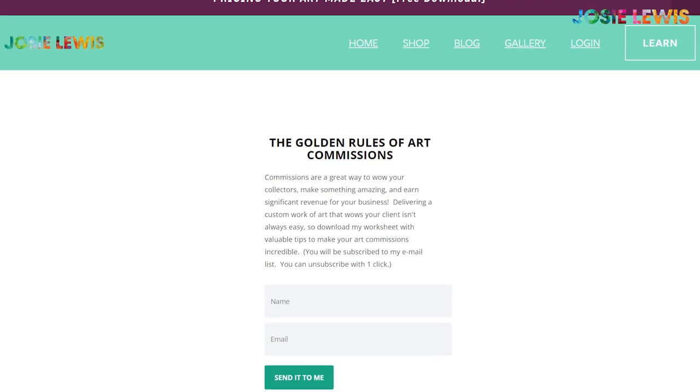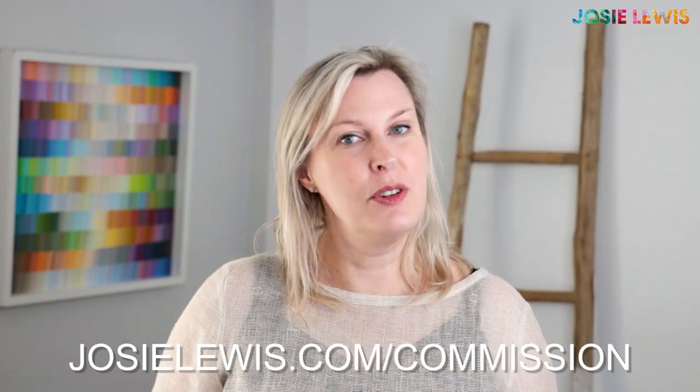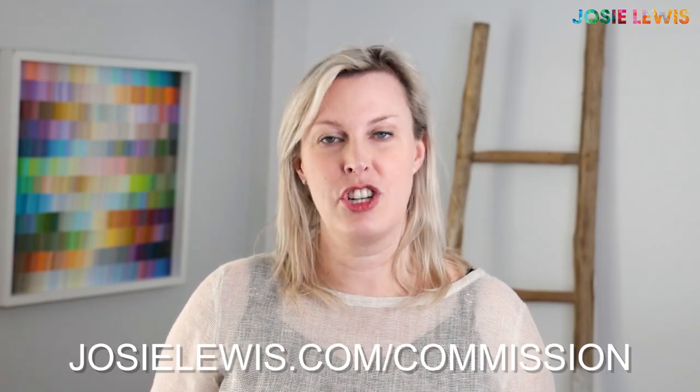but some care and attention to detail is required to make them run smoothly. Sign up for my free PDF worksheet with all the info you'll need to make an amazing commission. You can find it at josielewis.com/commission.